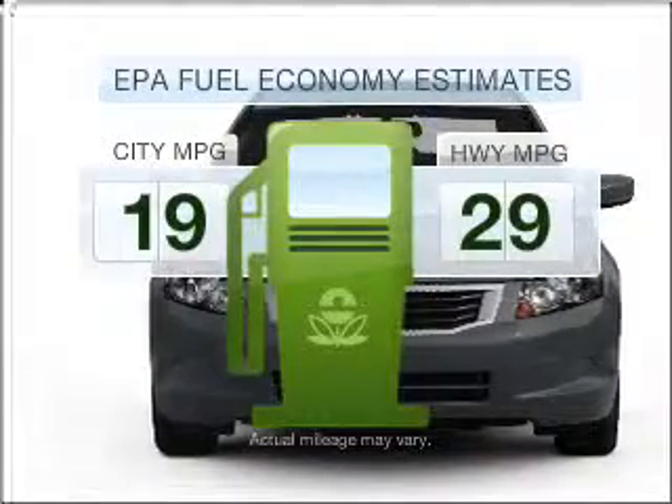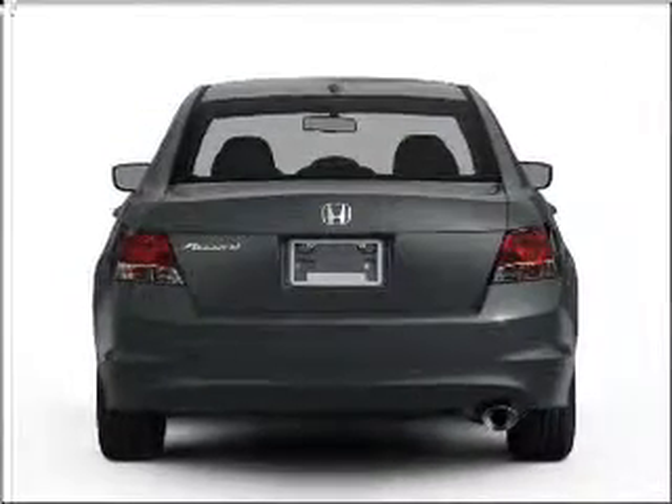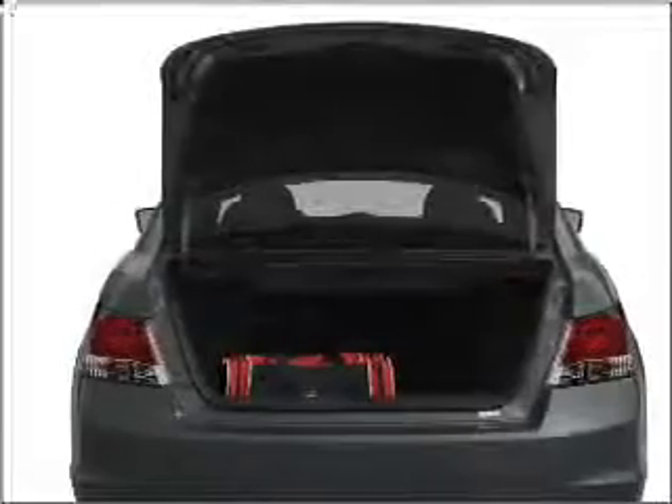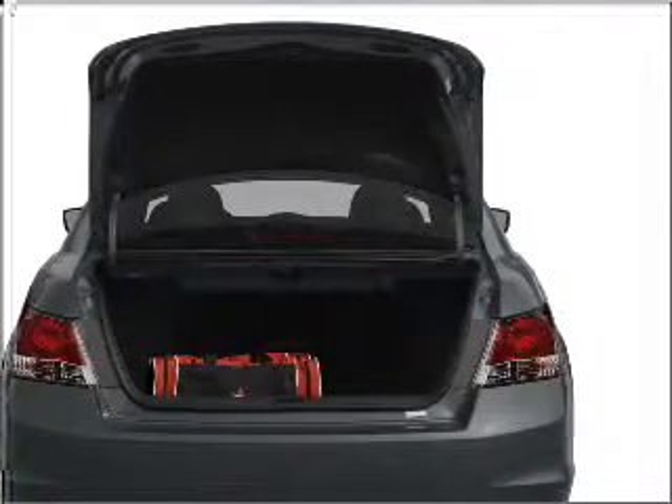In the city or on the highway, you'll spend less time at the pump with this fuel-efficient vehicle, featuring a solid six-cylinder engine connected to a smooth-shifting five-speed automatic transmission. Premium wheels lend a distinctive appearance.